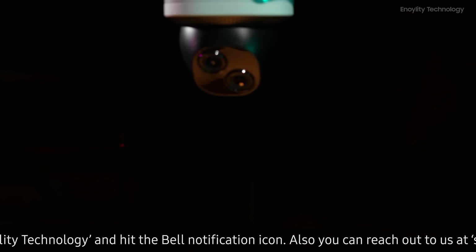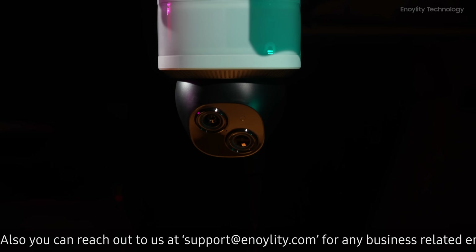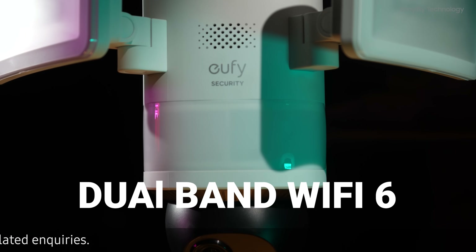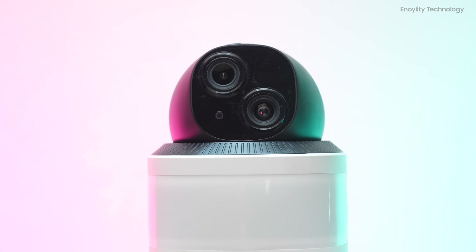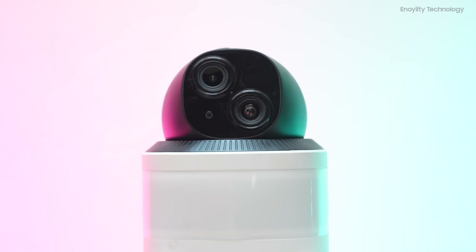Reliable connectivity is a must for any security camera, and the Eufy E340 doesn't disappoint. It features dual-band Wi-Fi 6 support, ensuring fast and stable connections. Whether you're using a 2.4GHz or 5GHz network, this camera has you covered. No more worrying about lag or dropped connections.